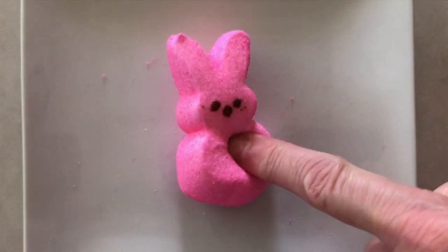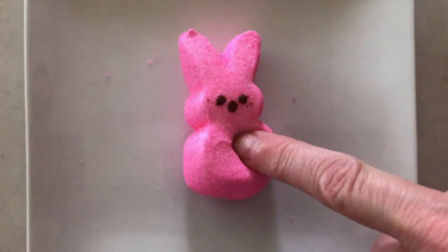Peeps, like any marshmallow, are mainly made up of water, sugar, and air. The air is whipped into the sugar making it really fluffy.